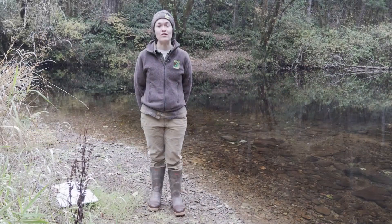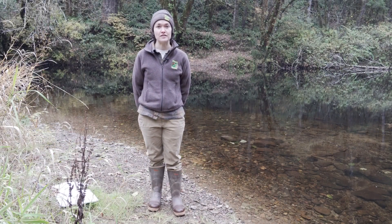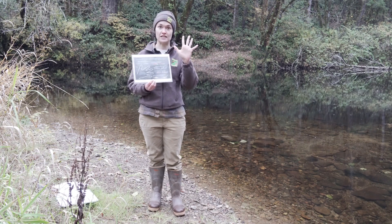The fish we're here to talk about are fall Chinook salmon. Chinook salmon are the largest of the five species of salmon that are in the Pacific Northwest, and you can remember these five species by using your hand as a little guide.